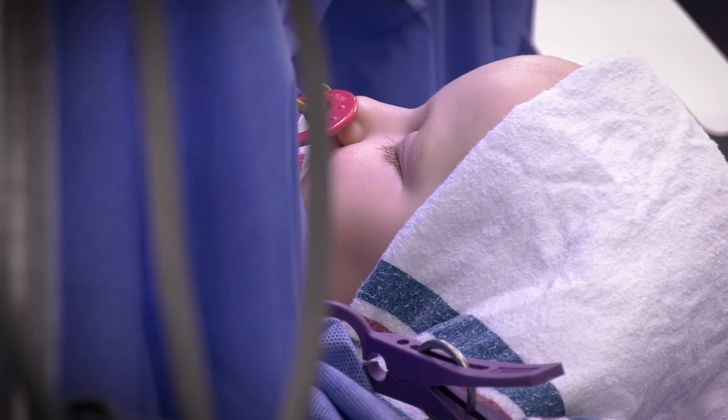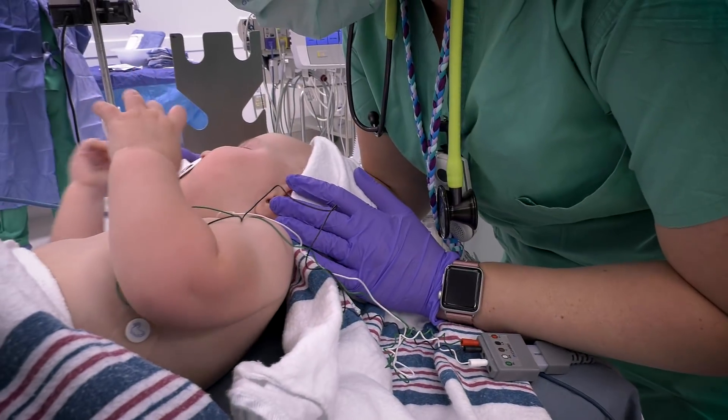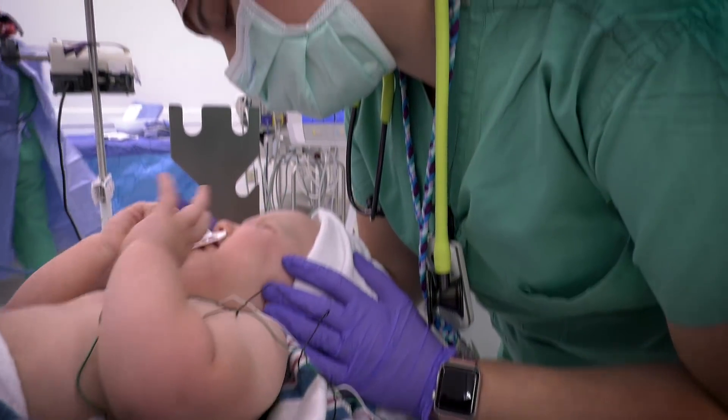There's no breathing tube. We're not giving her any supplemental oxygen, so she's breathing room air, just like you and I are. If she starts to get a little fussy, we will play with her.